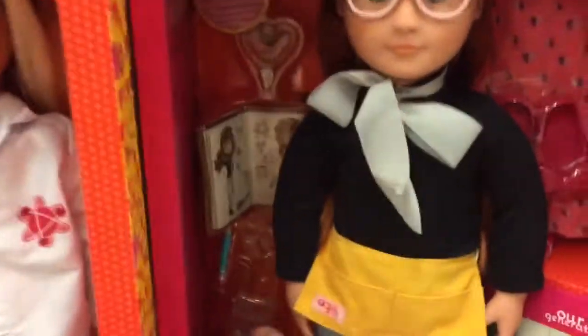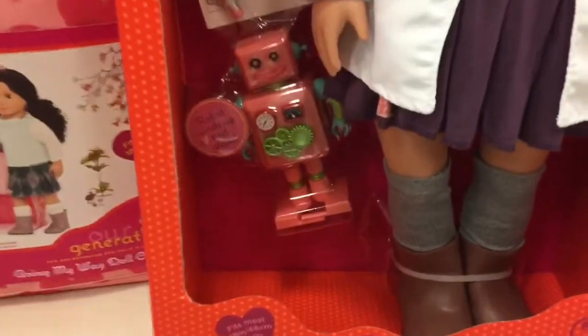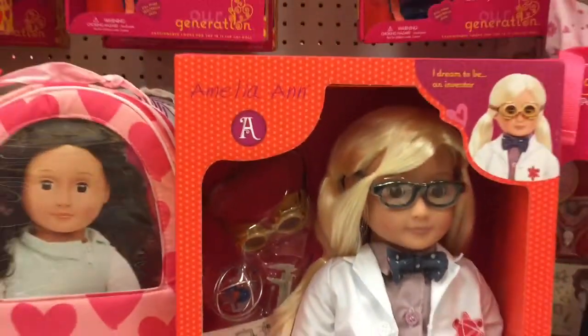Then we have this artist doll — I believe she's an artist, I could be wrong, but I love this pen, it is awesome. Then we have a scientist doll, an engineer doll, or whatever you want to call her — a mad scientist.